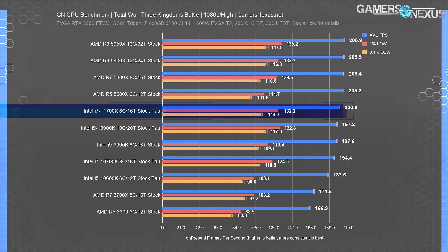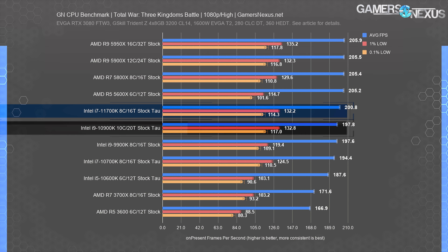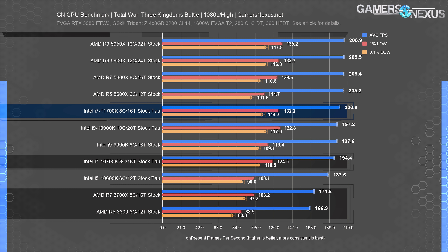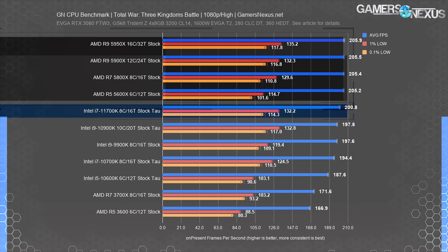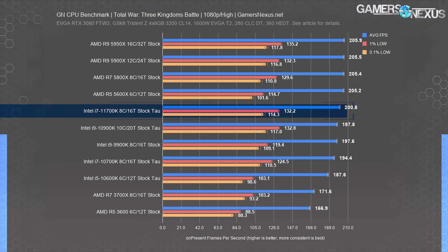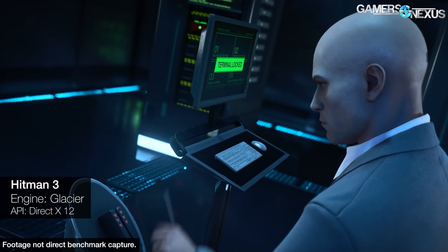Total War Three Kingdoms is up next, tested with TAU limits enabled per Intel's guidance and using Gear 1. The 11700K in Gear 1 leads the Intel 10900K, 10700K, and Ryzen 3000 series. The Ryzen 5000 series retains a tactical lead over the 11700K. Realistically, everything from the 5950X to the 11700K is tied. AMD retains an objective first-place positioning. Compared to the previous generation, Intel improved by about 6 FPS or 3% with TAU limits on both CPUs.